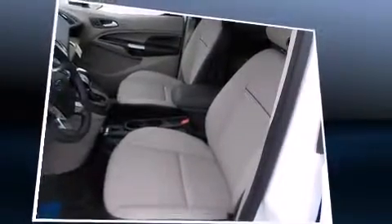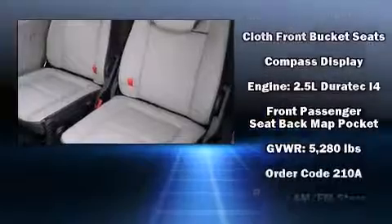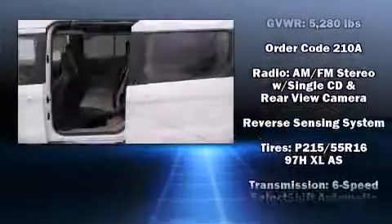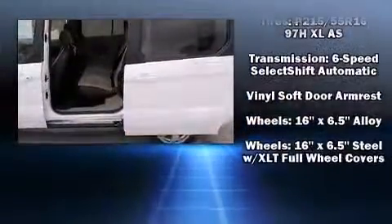Ford also prioritized safety and security by including head curtain airbags, front side impact airbags, traction control, ignition disabling, and four-wheel disc brakes with ABS. Brake Assist technology provides extra pressure when applying the brakes.